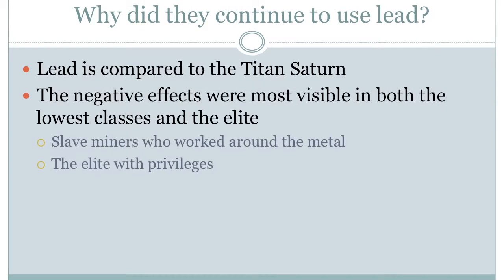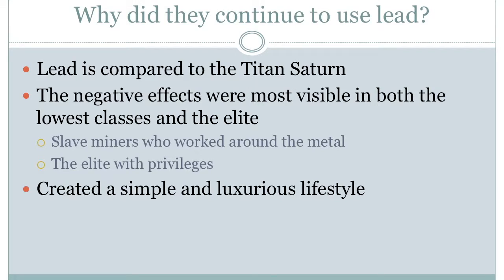The heavy usage of lead in ancient Rome was not due to the ignorance of lead poisoning. Romans may have regarded lead as the most precious of all metals, but they were also aware of the negative effects it had on their health. They even compared it to the titan who devoured their young, Saturn. Although similar to many other ancient civilizations, the Romans were so fond of lead's diversity of use that they simply ignored the risks associated with it.